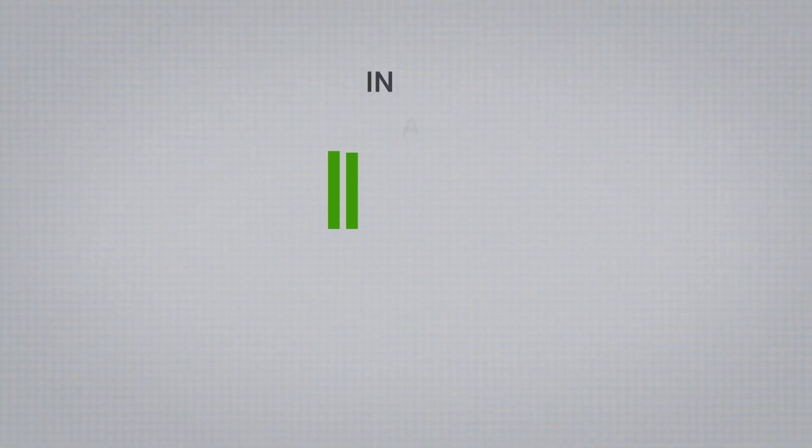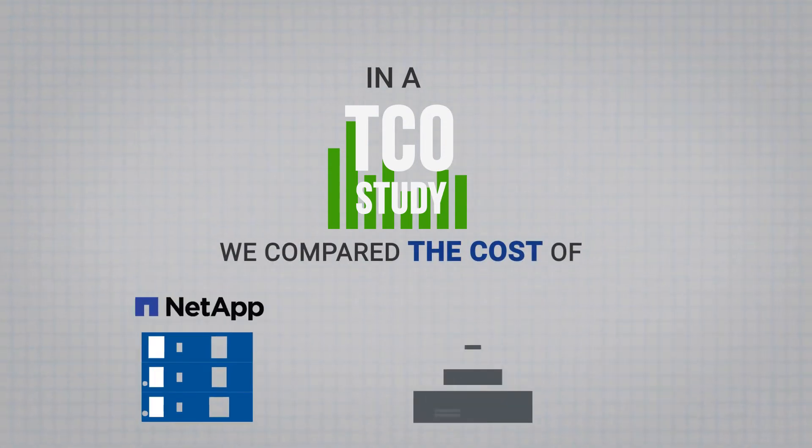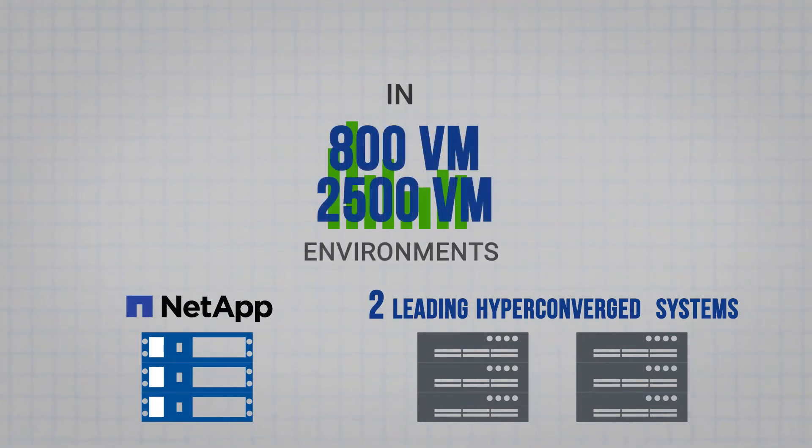In a TCO study conducted by Evaluator Group, we compared the cost of a NetApp HCI cluster with that of two leading hyperconverged systems in 800 and 2500 VM environments. To determine the number of nodes required, we had to look at storage and compute performance for each node.